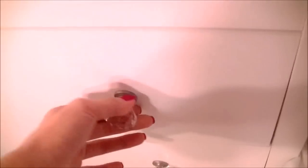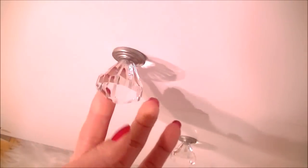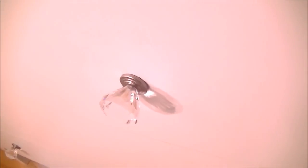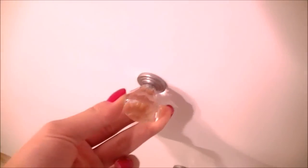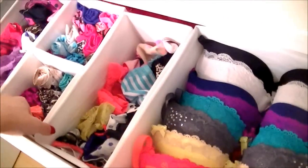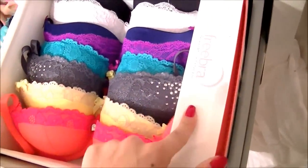The knobs on the dresser — I know you guys are going to ask — I bought these separately and attached them myself. They're about six dollars each at Home Depot, so it cost me almost forty dollars total. Now let's go into the first drawer.